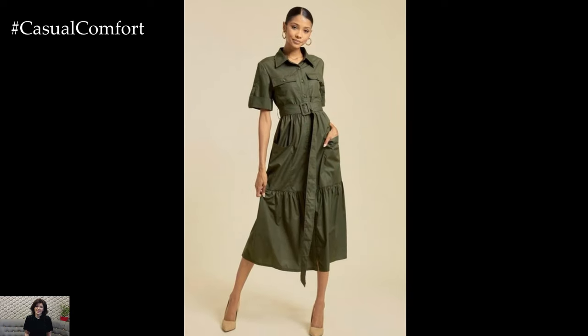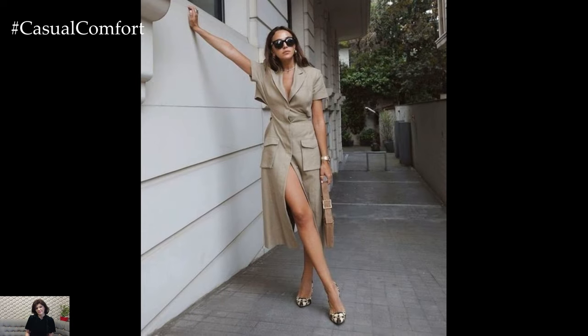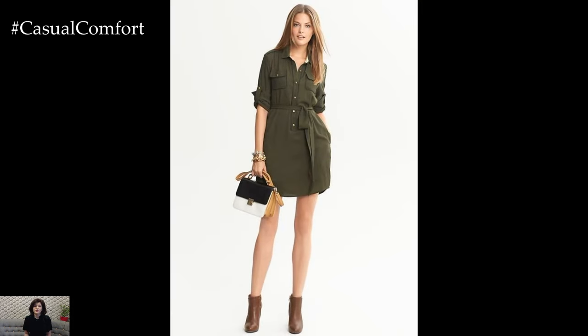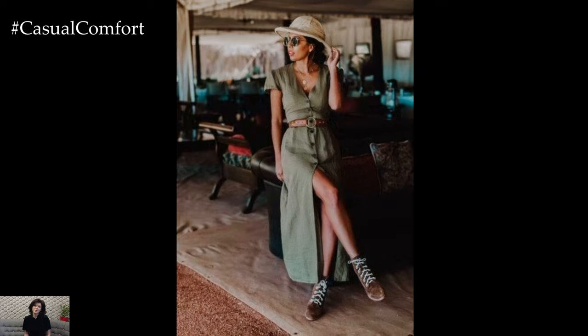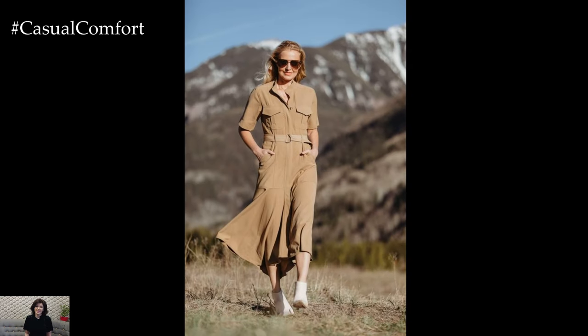Safari dresses offer a perfect blend of practicality, style, and versatility, making them an ideal choice for summer outfits. Whether you're embarking on an adventure or simply enjoying the warmth of the season, a safari dress can be your go-to garment. By accessorizing thoughtfully and choosing pieces that align with sustainable practices, you can create a range of looks that are both fashionable and conscientious. So, embrace the spirit of adventure and make the safari dress your summer staple.